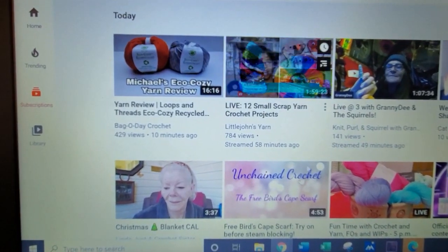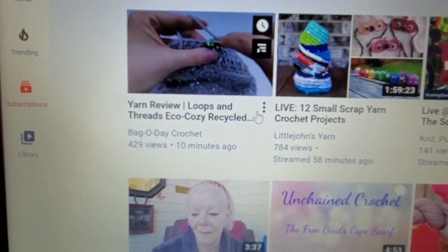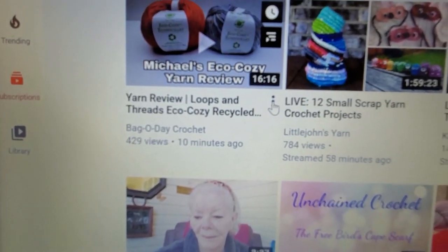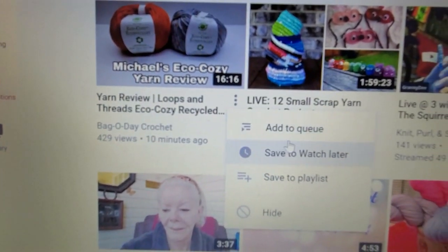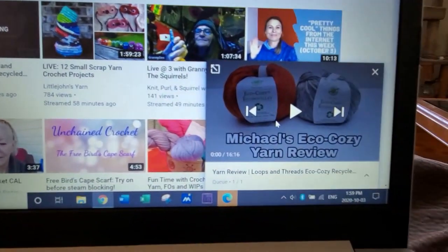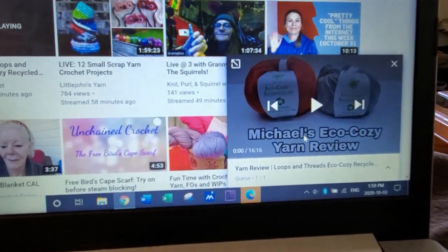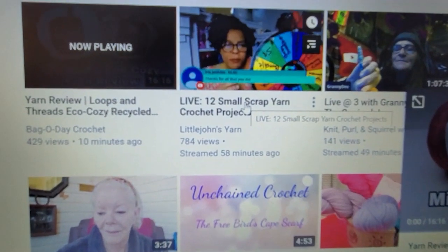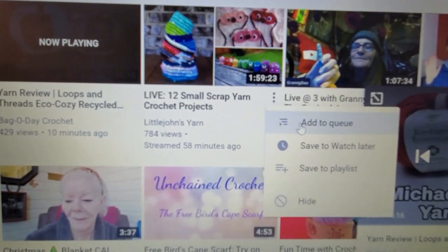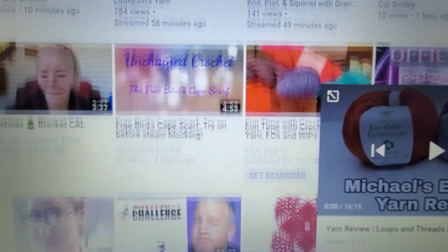Okay, so say we wanted to watch Bag O'Day — why don't we all like to watch Bag O'Day? See these three little dots right here? You click on that and you go to Add to Queue. You add to queue and then it comes over here and starts a playlist for you. Then say we want to come over here and watch Little John — we go here, add to queue.